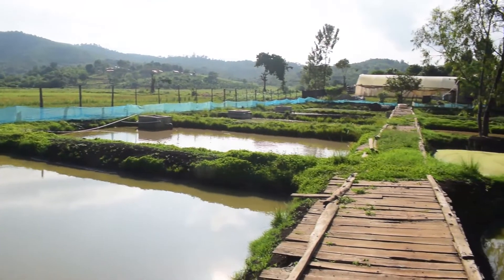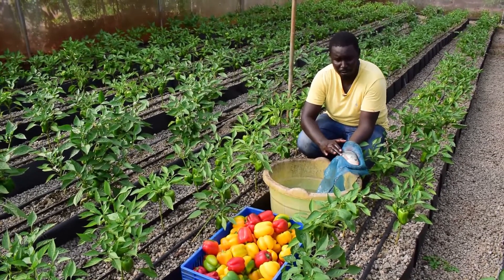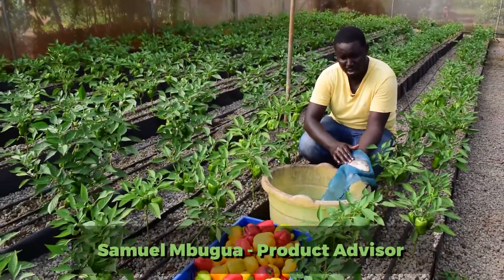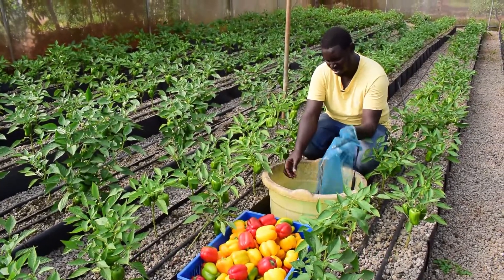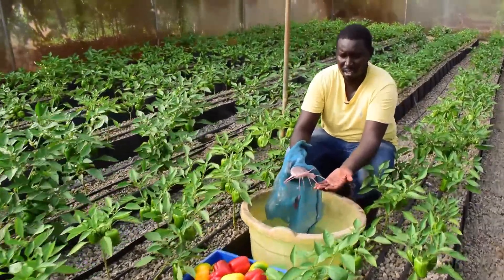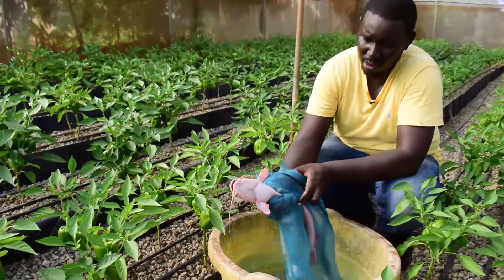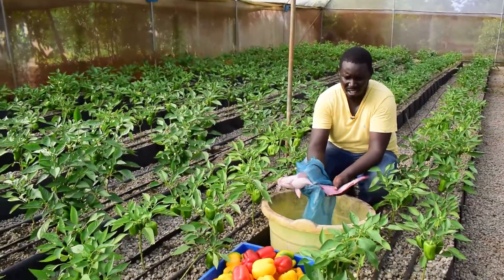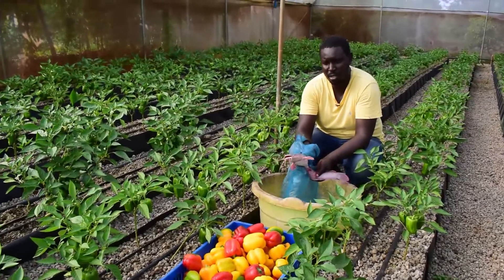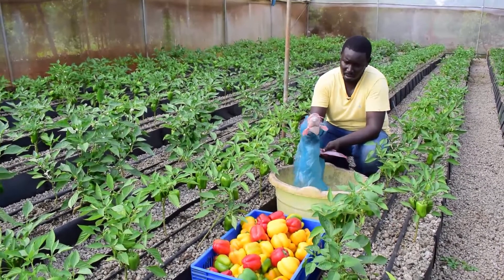In the fish ponds, we are rearing tilapia and catfish. This is tilapia — freshwater fish, as you can see. The difference between tilapia and catfish is like day and night. You can see the catfish has some whiskers, and it's quite fleshy. It does not have a lot of bones like tilapia, and it's best used for fish fillet. So this is catfish.